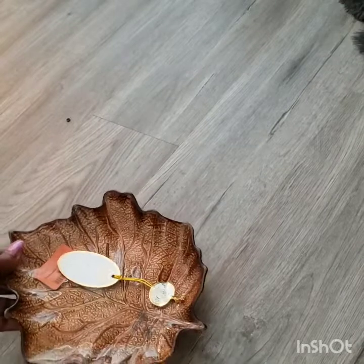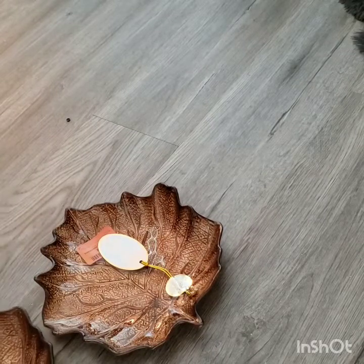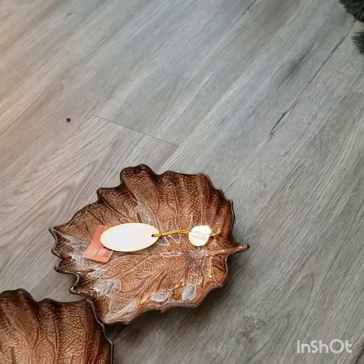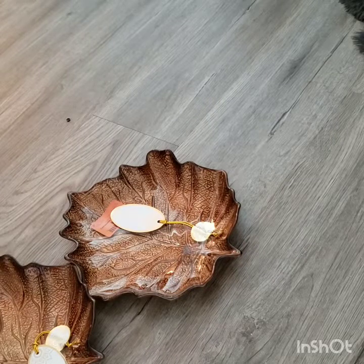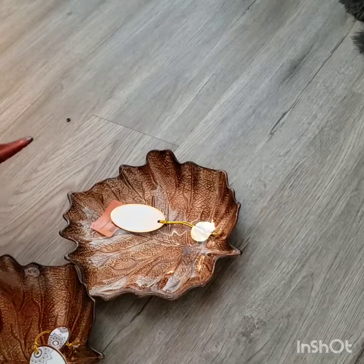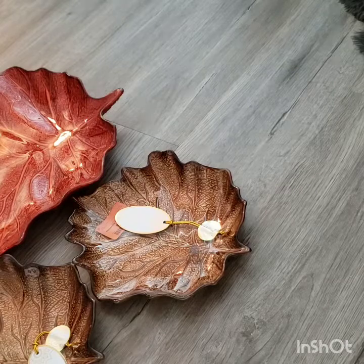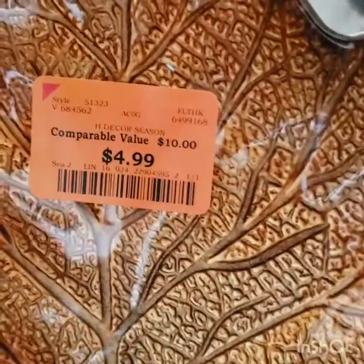Also at Burlington I picked up these leaf trays — I picked up two of those, which I thought was extra cute because I also have a large one. It's a different color, but I thought those were extra cute. These were $4.99 at Burlington.